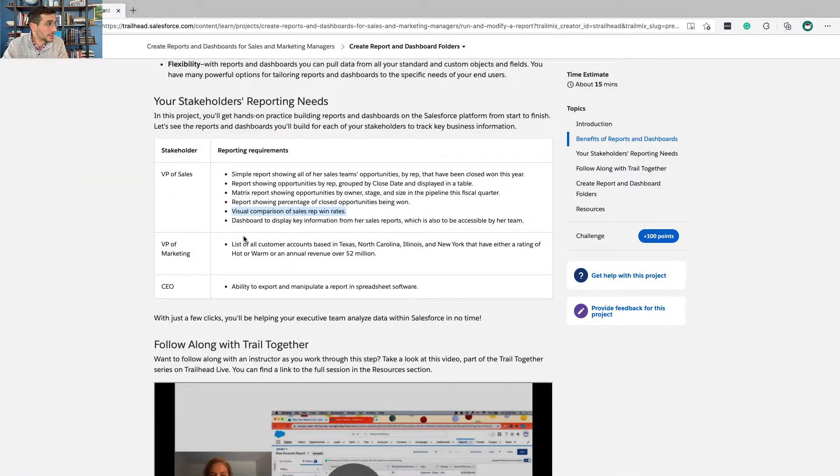A visual comparison of sales rep win rates lets you know which reps are doing the best so you can take those best practices and share them with everyone else. A dashboard brings all of that information into one place so it's easily viewable, and it's also accessible by the whole team.